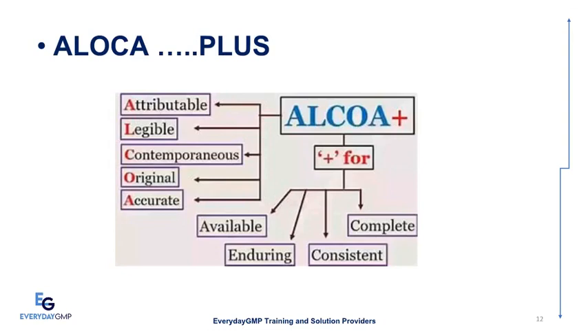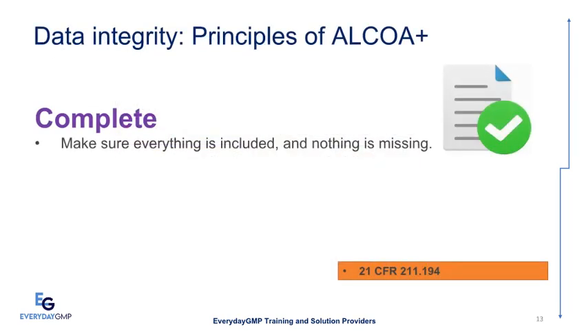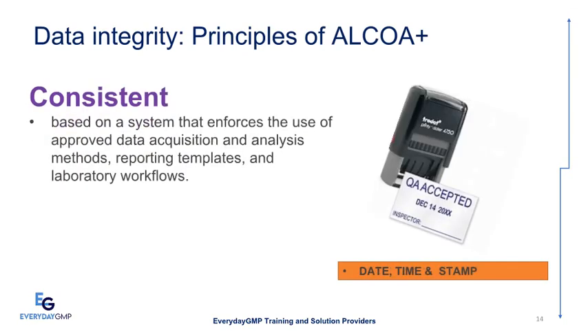After Attributable, Legible, Contemporaneous, Original, and Accurate, additional attributes were added known as the 'plus'. Data should be Complete, Consistent, Enduring, and Available. Complete means everything is included and nothing is missing, per 21 CFR 211.194. Consistent means based on a system that enforces use of approved data acquisition and analysis methods, reporting templates, laboratory workflows, and date/time stamps.